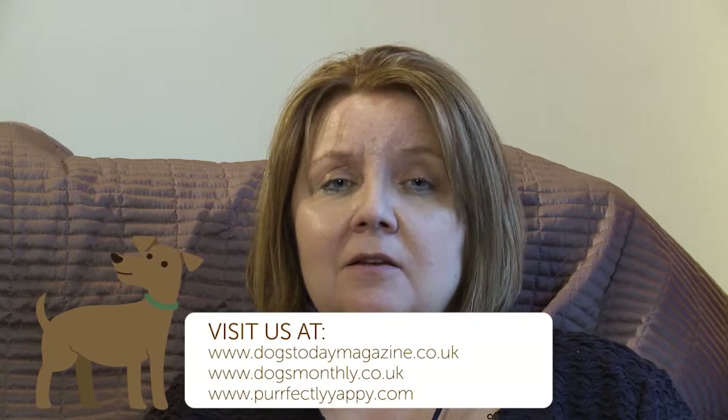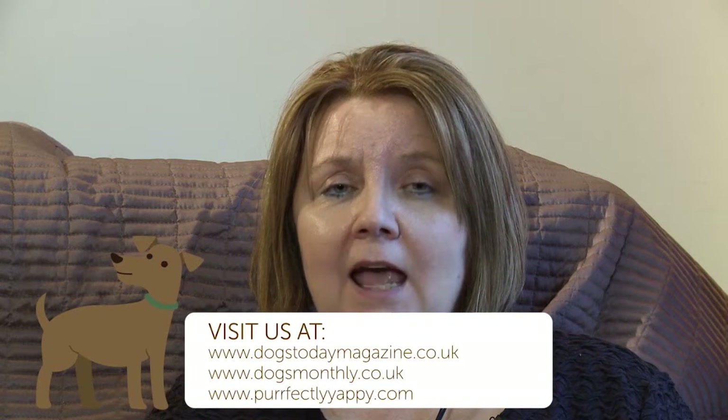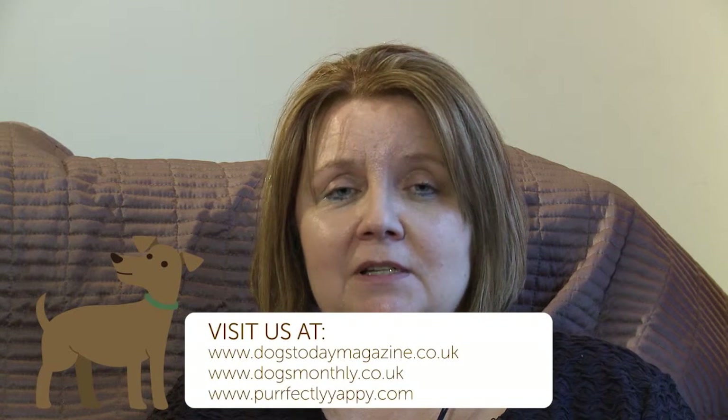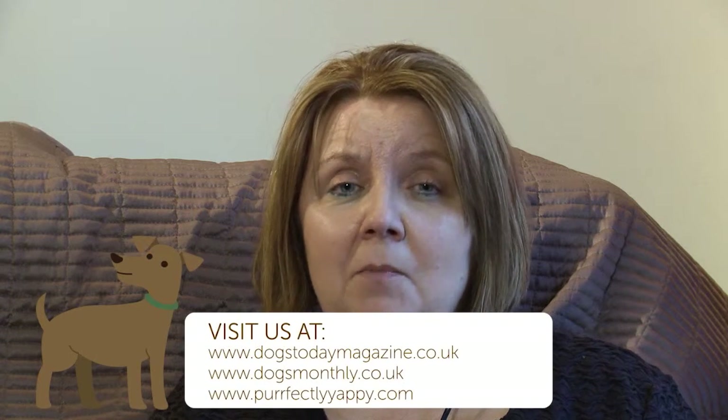It's very important that you tick the bell here and subscribe to this video channel, otherwise you're going to miss out. Tell your friends — if they love dogs, please tune in. Also keep up with our Facebook pages and also our websites: dogstodaymagazine.co.uk, dogsmonthly.co.uk and perfectlyyappy.com. Please tell us how we're doing, and if you want to see anything specific, do make some comments.